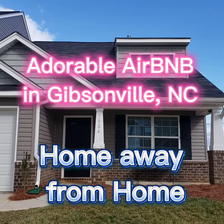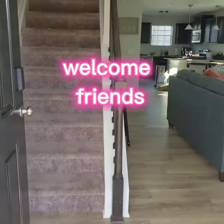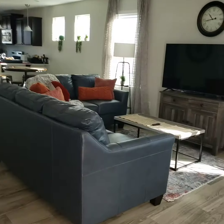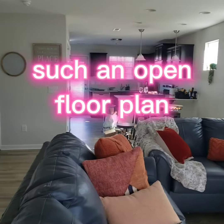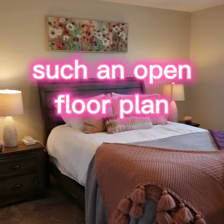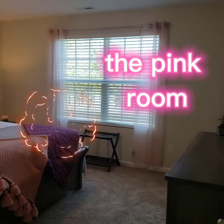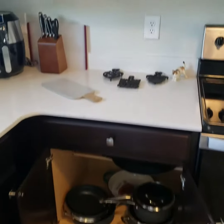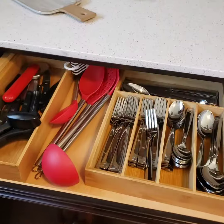Check out this adorable home away from home — this one's in Gibsonville. Welcome, friends! Gorgeous flooring, beautiful fixtures. The owners wanted to make this one feel just like you were at your own home. This room is my favorite — it is so warm and inviting. I love the pink. This kitchen has everything you can think of — ooh la la!